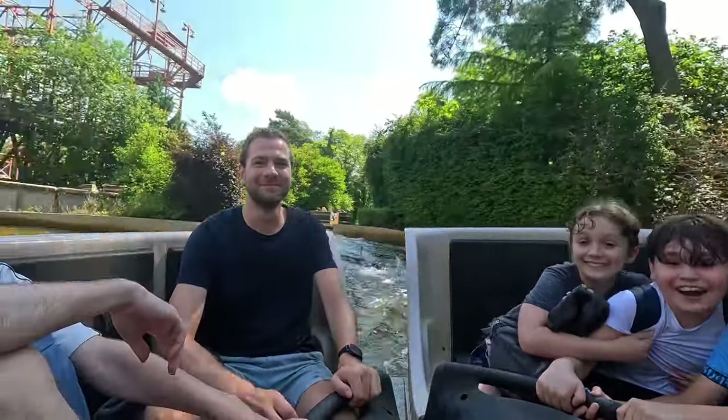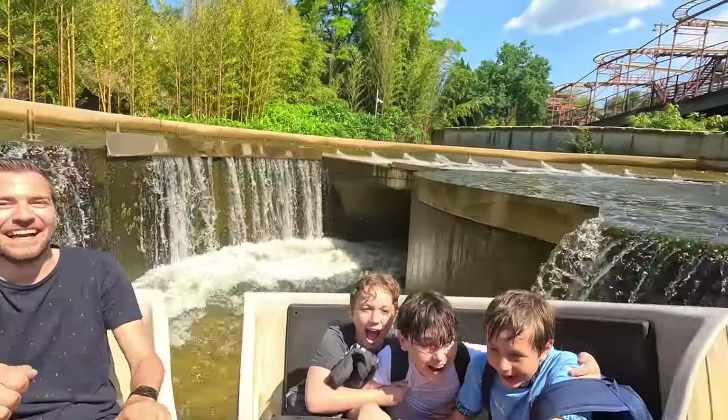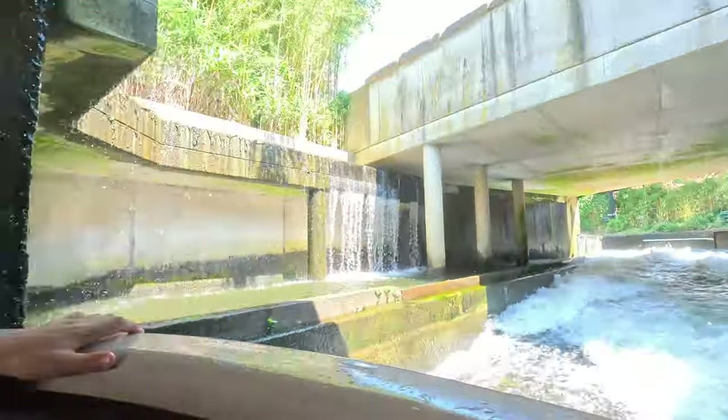Let's start with El Rio, a wild river ride with a unique vortex feature that adds an unexpected twist to the experience. It's a refreshing adventure you won't find everywhere.